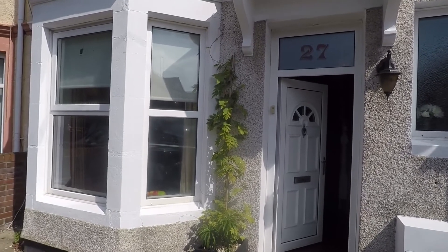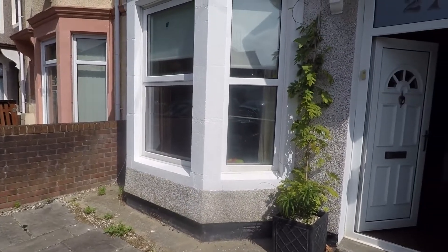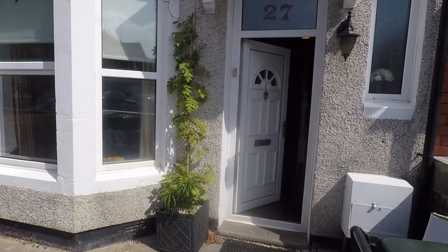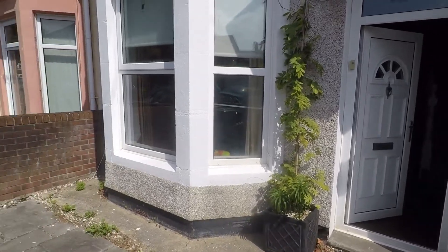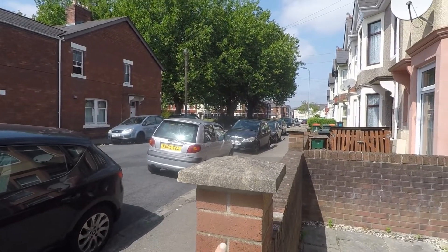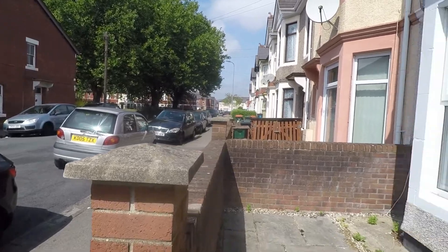We're just starting outside the front of the property. We have this low-maintenance front garden area where you have space for storage of your wheelie and recycling bins. There's plenty of on-road parking available outside the front of the property, and a park just up where the trees are — a nice little green area also.